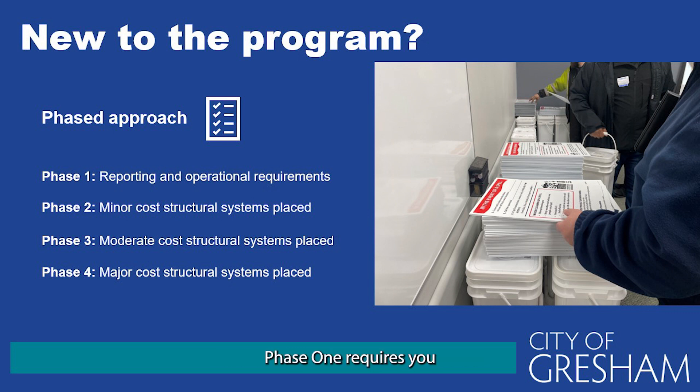Phase 1 requires you to form your spill team and create a spill plan, place spill equipment and supplies, obtain the annual training, and submit your annual report and site plan. Phase 2 covers the requirements to place minor secondary containment systems that are non-structural in nature, and to utilize the operational best practices that I will cover in the next few slides.